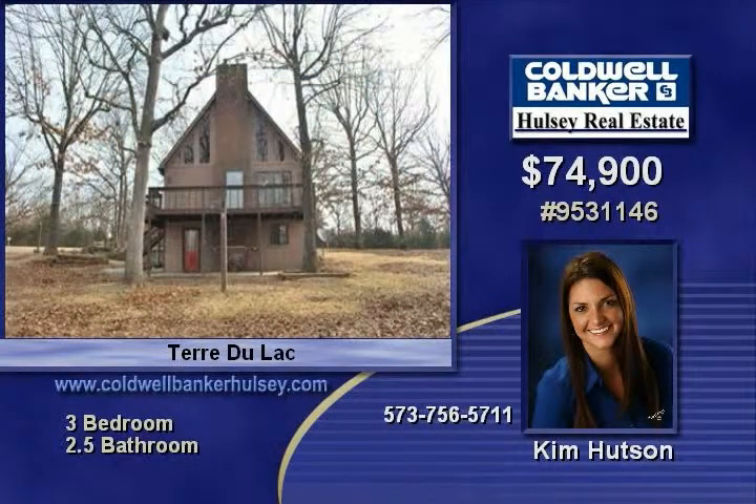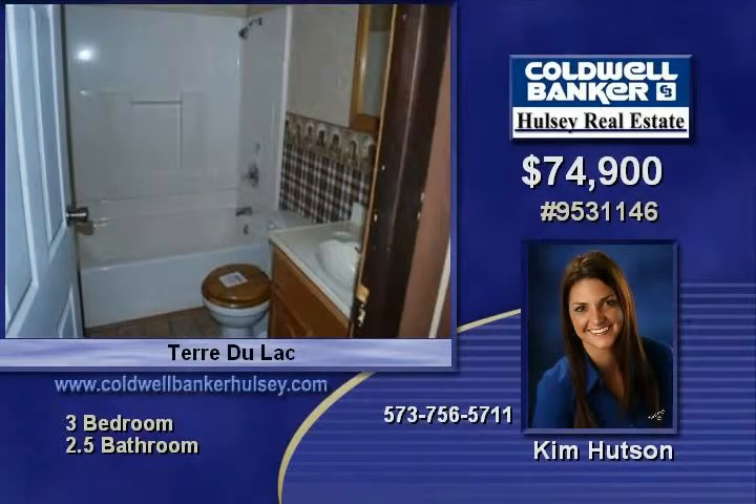Neeson Clean Chalet Style 3 Bedroom 2.5 Bath Home located within beautiful Tara Du Lac. Call today for your personal tour.